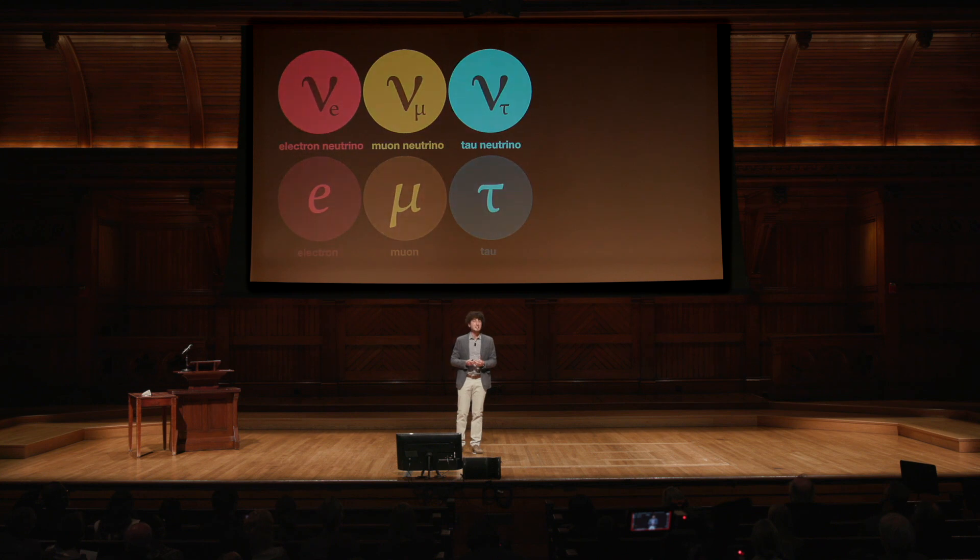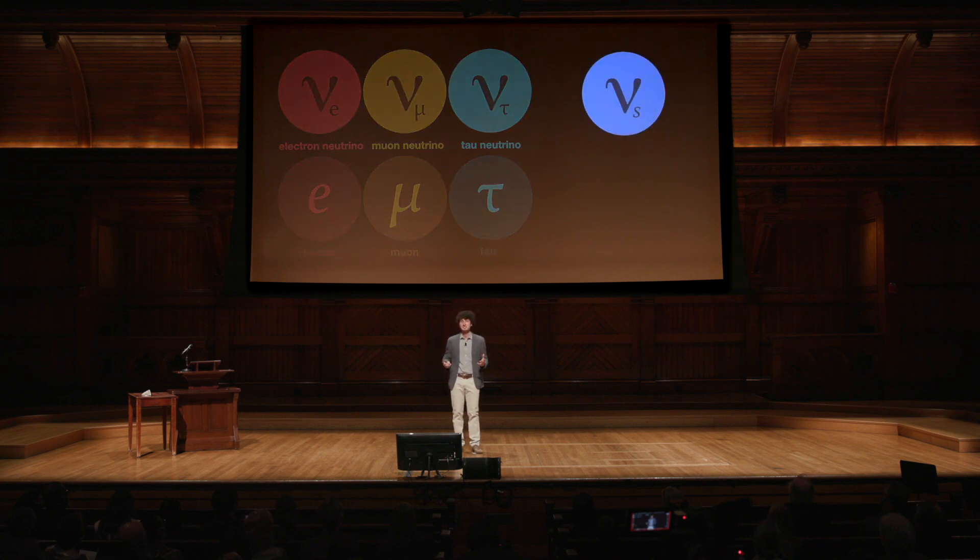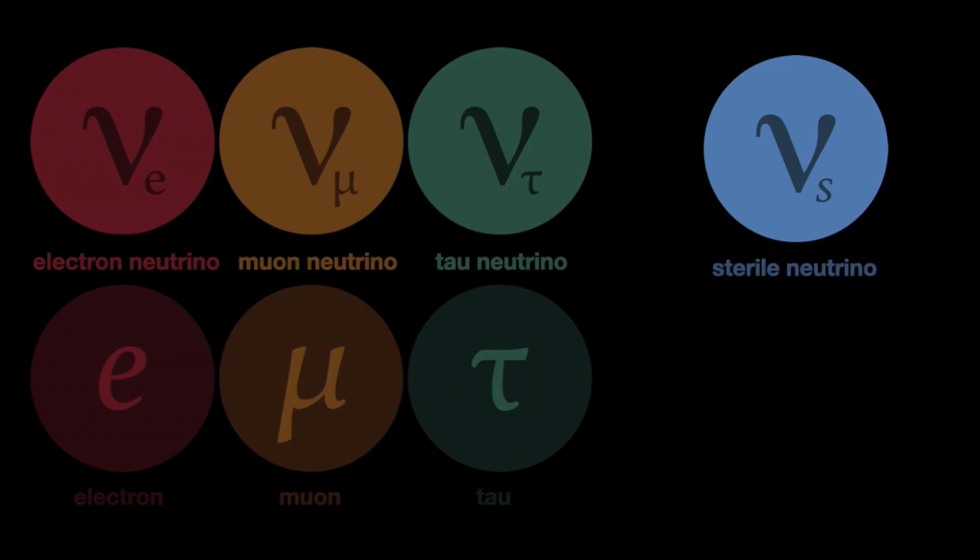But this might not be the end of the story. There might be a new type of neutrino. It would be called a sterile neutrino, because it would not collide at all — it would have no associated particle and would be entirely invisible to us. And the goal of my research is to find it.